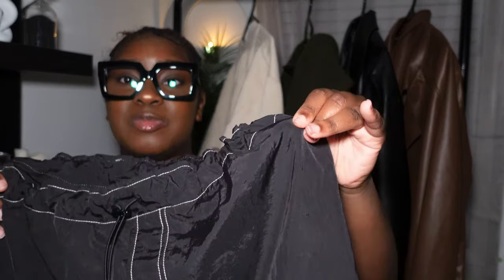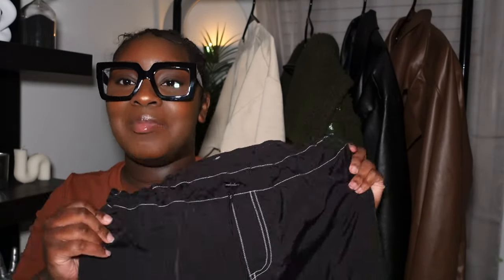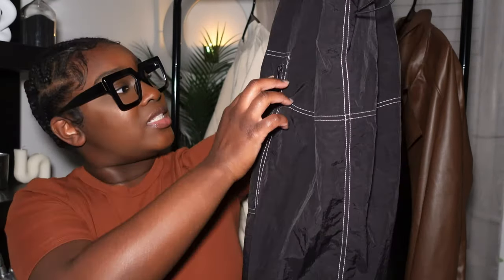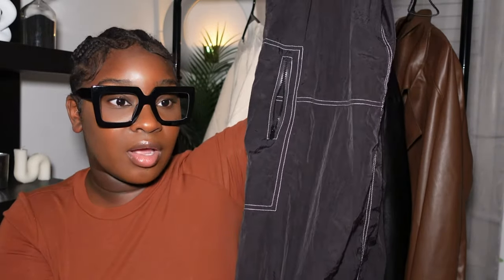I like that baggy feel. I kind of hate the material — it's like a windbreaker material — but I love wearing this with my Dunks; they look super cute together. It has a functional zipper on the side. I actually have a couple more of these but this is the only one I really wear. I have one more that I tried to wear but don't really like how it fits, so this is the only one I've actually worn out.